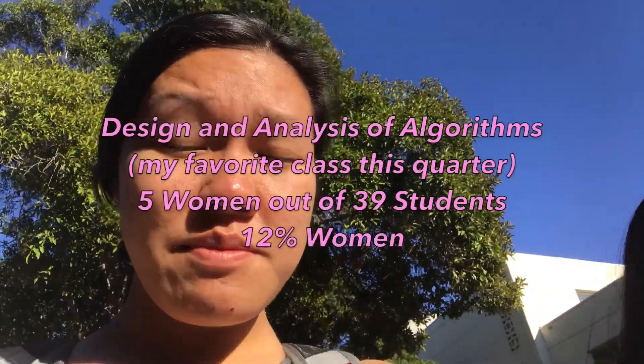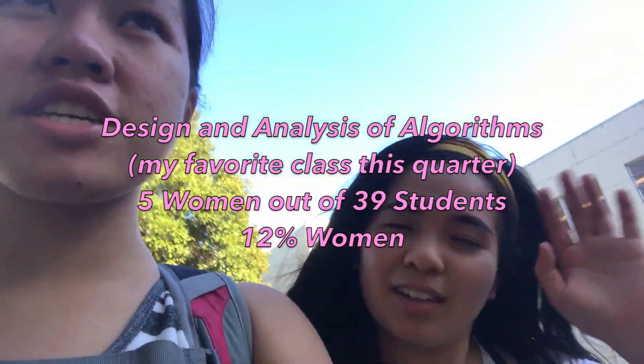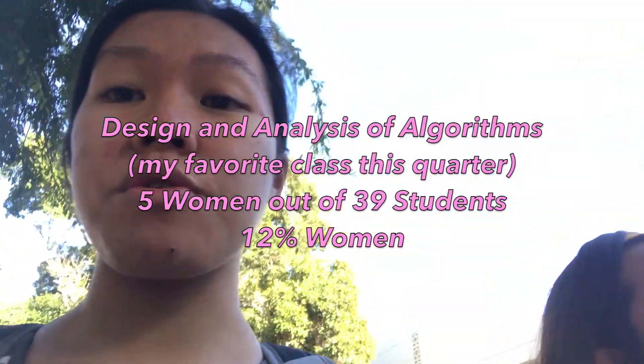Now I'm heading to my 4 p.m. algorithms class with my friend Phoebe. She's also a computer science major, really smart — worked at Google last summer. Just kidding, she worked at Zoom last summer. Zoom, you suck.